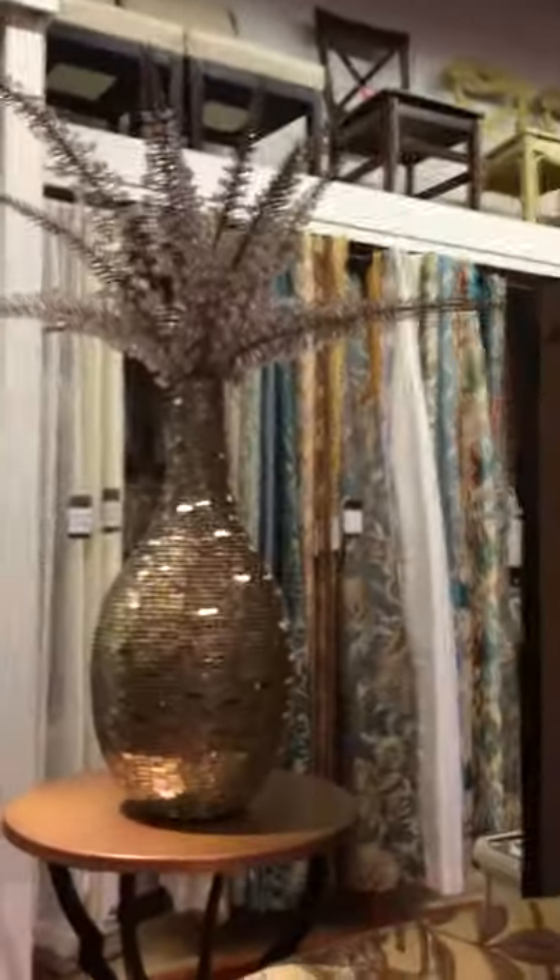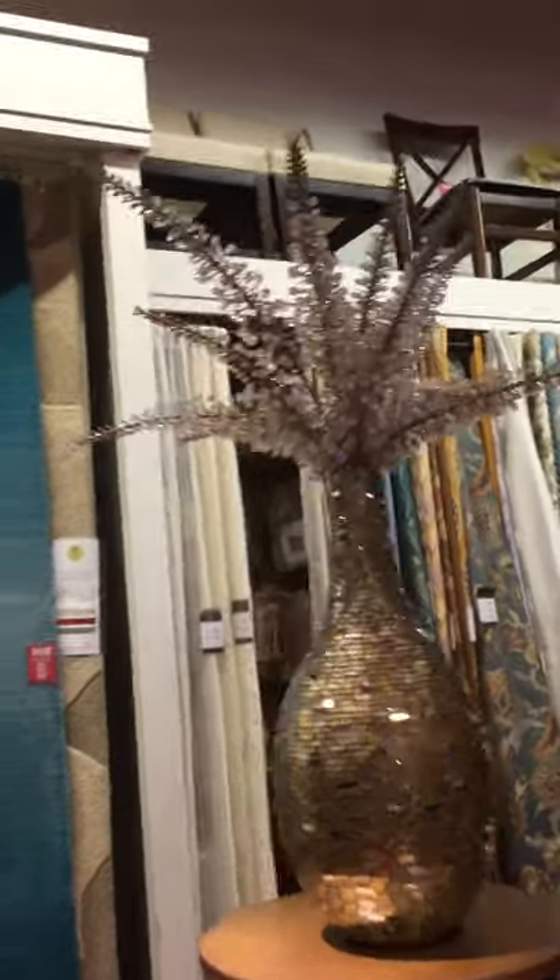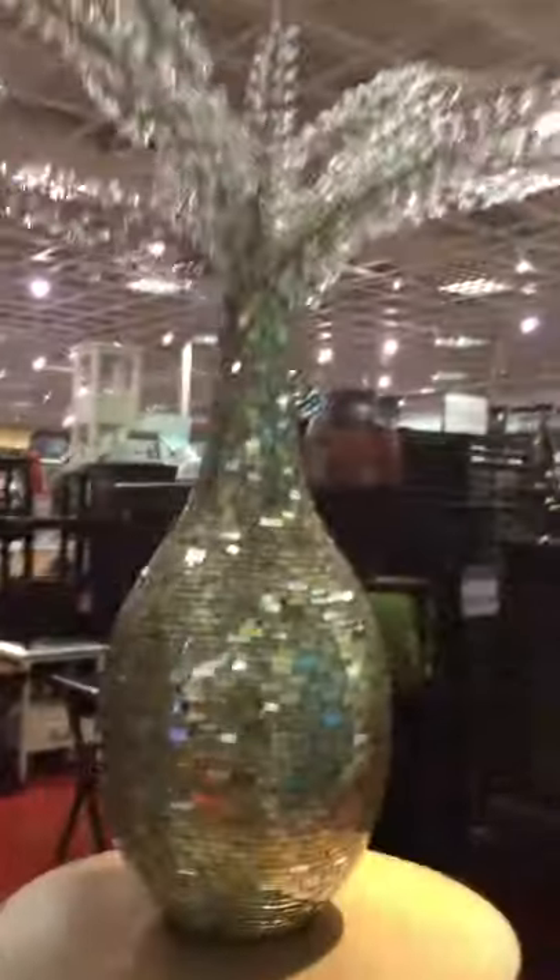I'm going to show you what I'm getting for that chest. This is what I like right here — isn't this beautiful? I almost lost my mind when I saw this. This is what I'm going to purchase to put on it, just like this, right in the middle of my dresser.